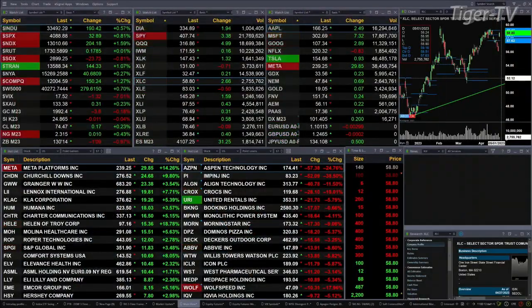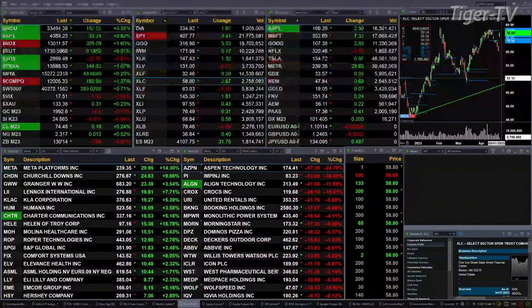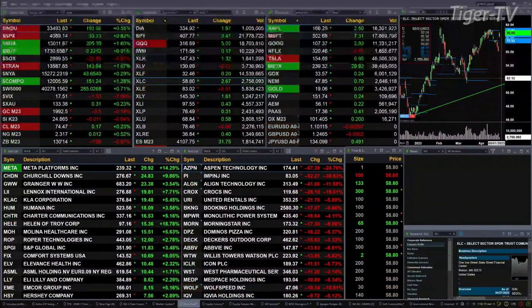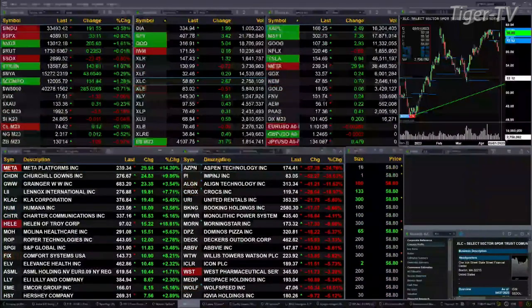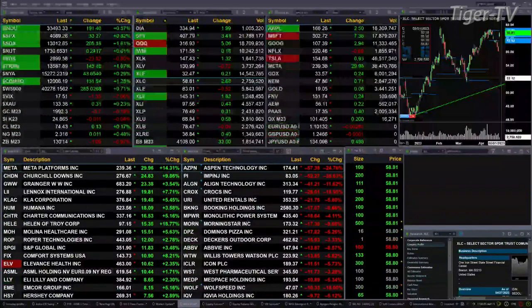We've got a bit of a mixed bag out there. The mix is coming from the semis, which are trading down 23 points, about eight tenths percent. Otherwise, the other U.S. indices are trading to the upside. Dow's up 192, about six tenths. Eight tenths for the S&P, 33 points. One and six tenths for the Nasdaq 100, 205 points there. The Russell is flat.